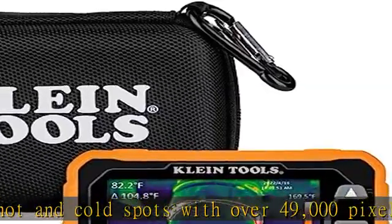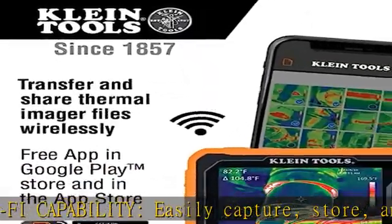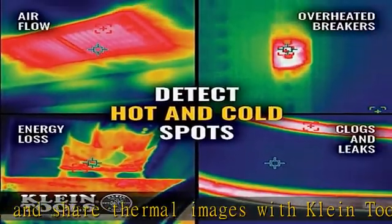User-selectable temperature alarms — choose high and low temperature alarms from minus 4 to 752 degrees Fahrenheit, or minus 20 to 400 degrees Celsius. Rechargeable imager comes with a micro USB charging cable and a soft molded storage pouch with carabiner.